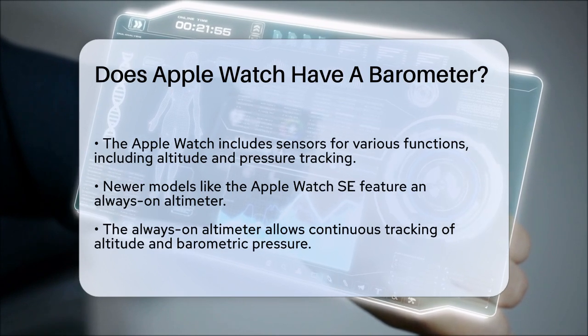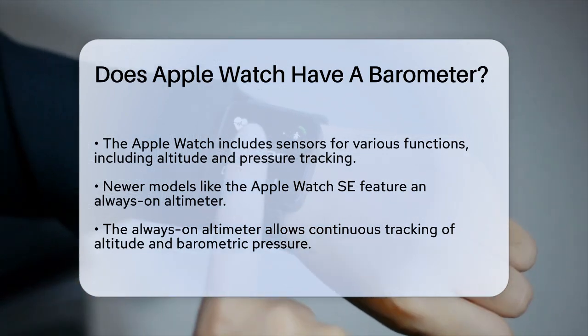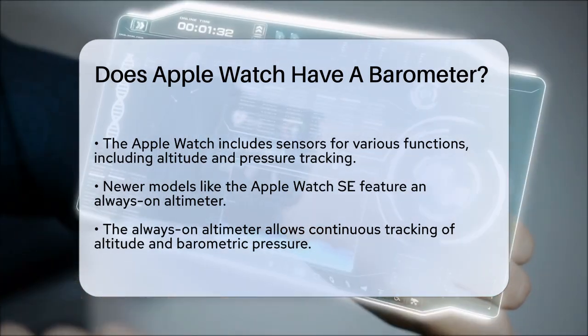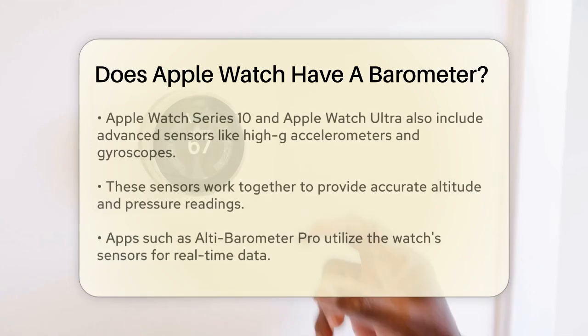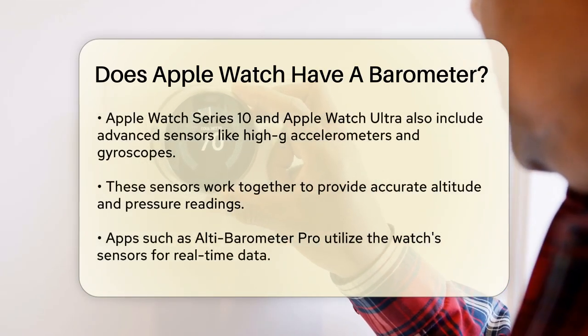One of these sensors is the altimeter, which is essentially a barometer. The Apple Watch SE, for example, comes with an always-on altimeter. This means it can continuously track your altitude and barometric pressure without you needing to do anything extra.